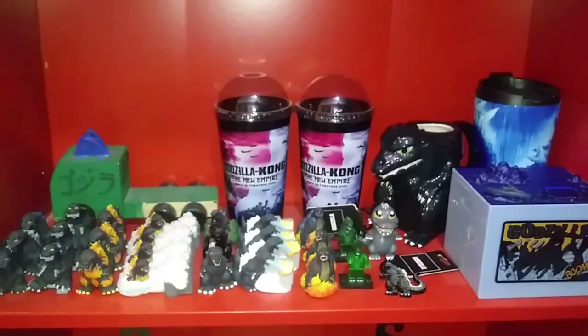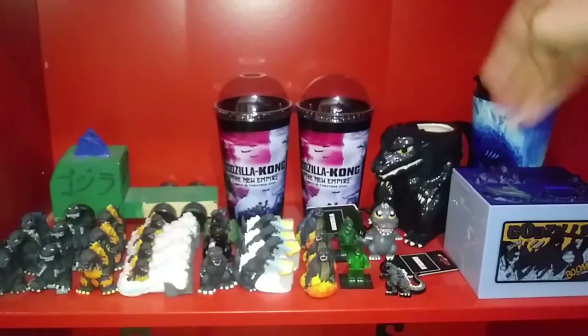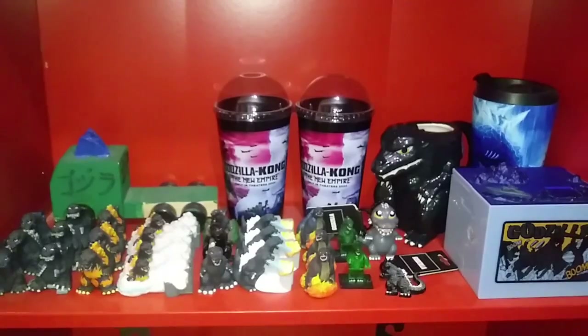The BioWorld Godzilla chromatic mug, a custom-made Godzilla travel mug — bootleg, I guess I'll say — and the Godzilla coin bank.